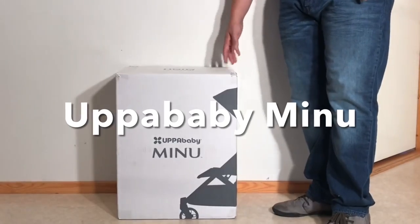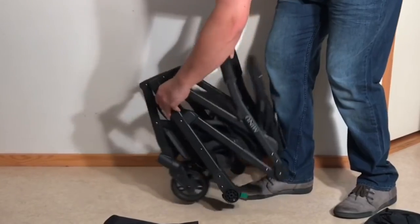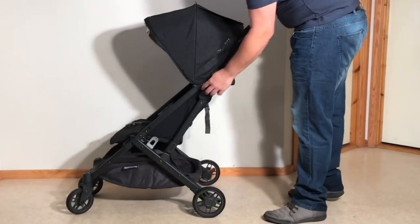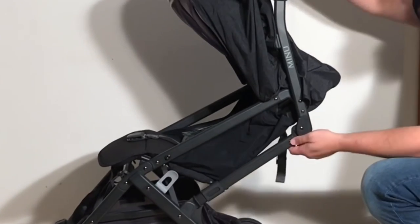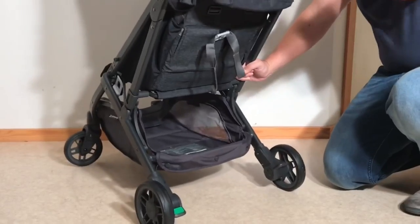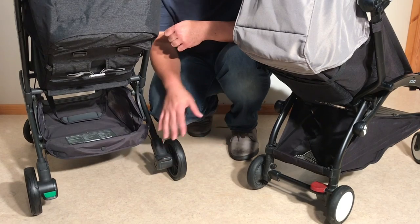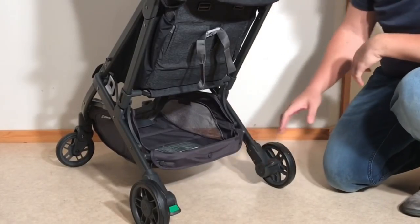Next up is the UPAbaby Minu, the sturdiest model that we'll be talking about today, due to the no-nonsense approach that UPAbaby takes with chassis construction, where a focus on using more metal than most of their competitors to build strong, well-fitted hinges and locking components into the folding system leads to a very rigid and robust feel. Added to this are larger sized wheels, tight front fork connections, and good suspension. Note here that while the Yo-Yo has some suspension as well, it's mostly composed of thick rubber stoppers, while the Minu uses a heavy-duty spring setup that would even work well for larger sized models.